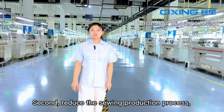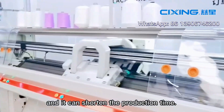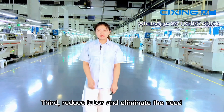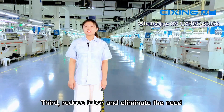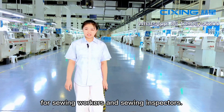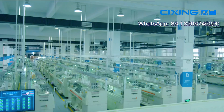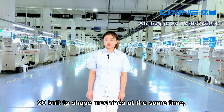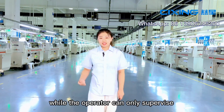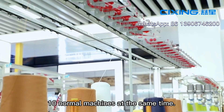Second, it reduces the sewing production process and can shorten the production time. Third, it reduces labor and eliminates the need for sewing workers and sewing inspectors. One operator can supervise 20 knit-to-shape machines at the same time, while an operator can only supervise 10 normal machines at the same time.